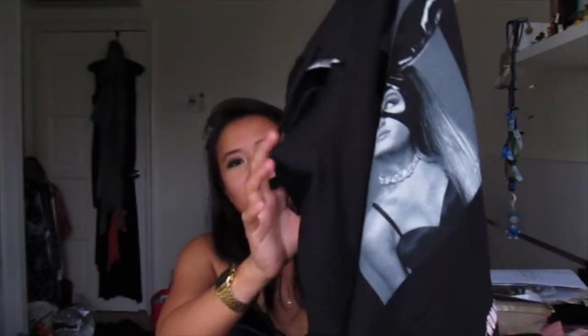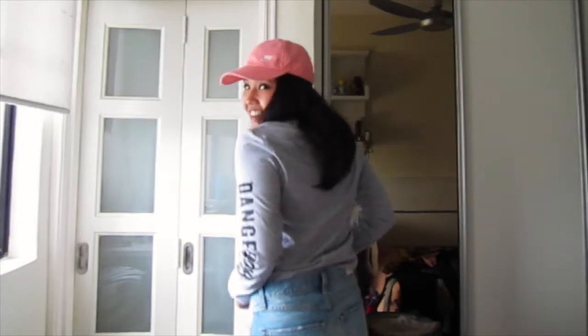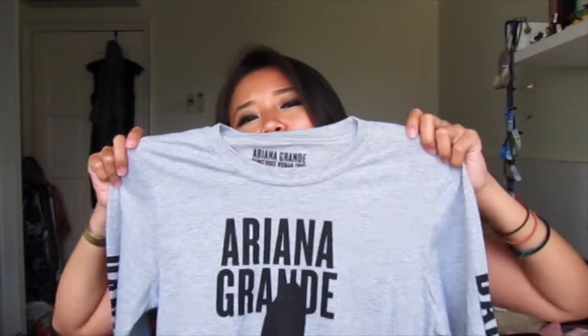I also bought this sweatshirt hoodie — it has her trademark Dangerous Woman cat ears on it, and the sleeve says Ariana Grande. It is so warm where I live but I will wear this no matter how hot it gets. Then there's this gray long-sleeve shirt — Ariana Grande on the front, Dangerous Woman Tour on the back, and 'Dangerous' on the sleeves. I got the long sleeve instead of a t-shirt to look somewhat different from the typical band tee.